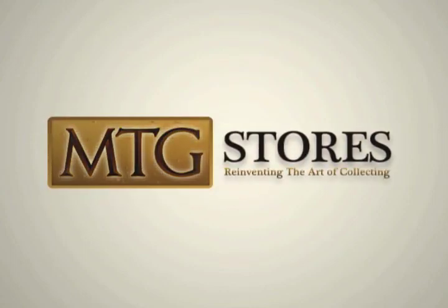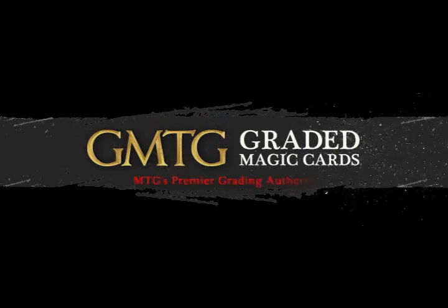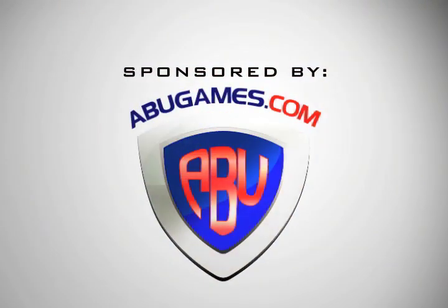MTG Stores — reinventing the art of collecting. In association with GMTG Graded Magic Cards, MTG's premier grading authority. Sponsored by abugames.com, your complete magic superstore.